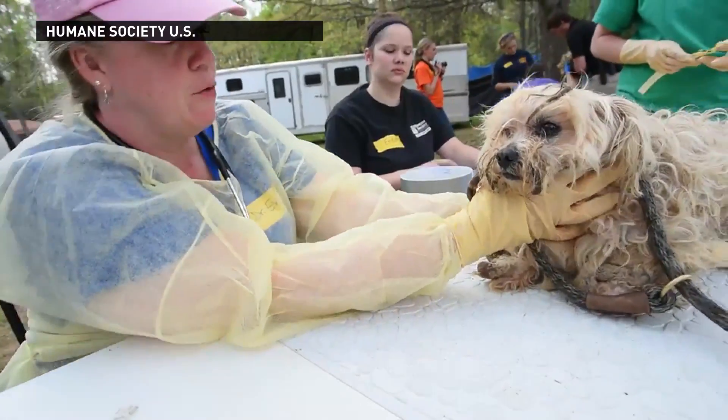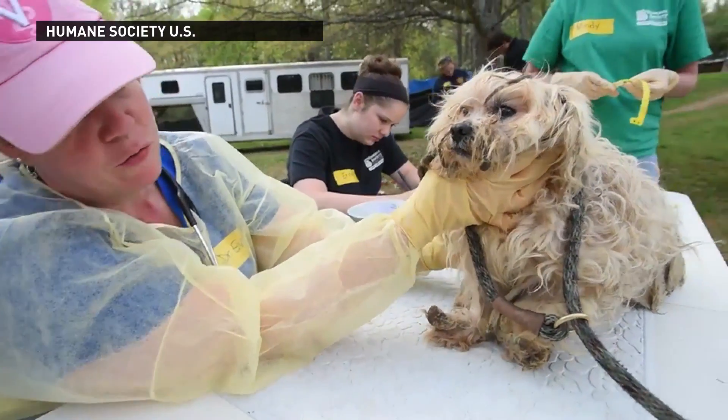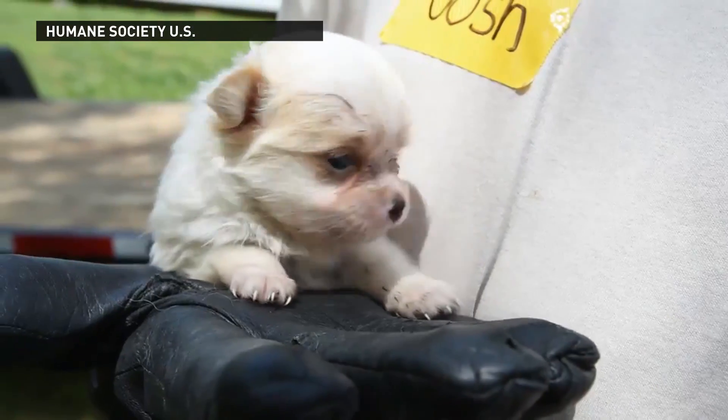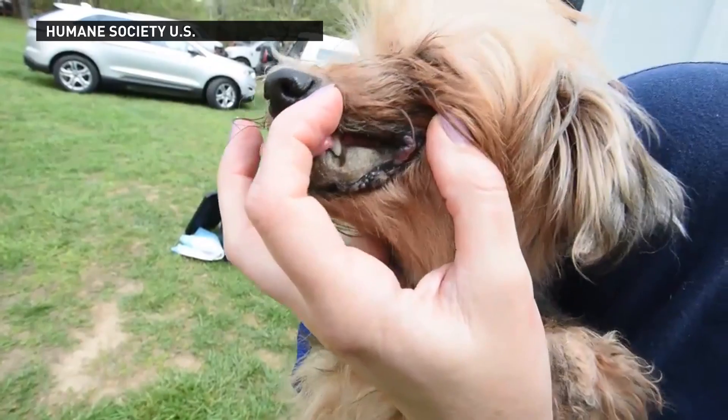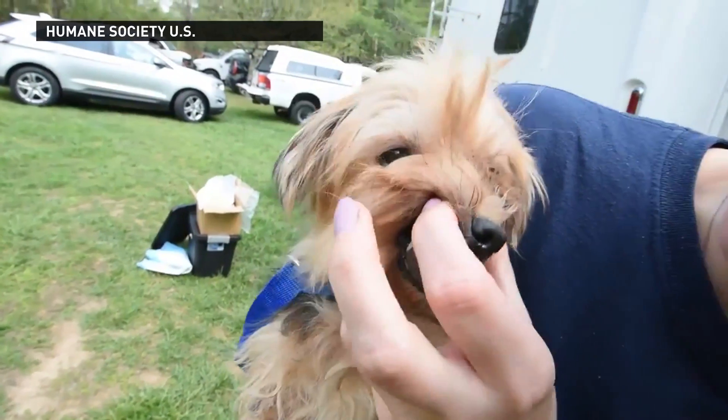She's severely matted from head to toe. You can't even see her front legs, she has so many mats on them. Rotting teeth, so it's got to be painful.